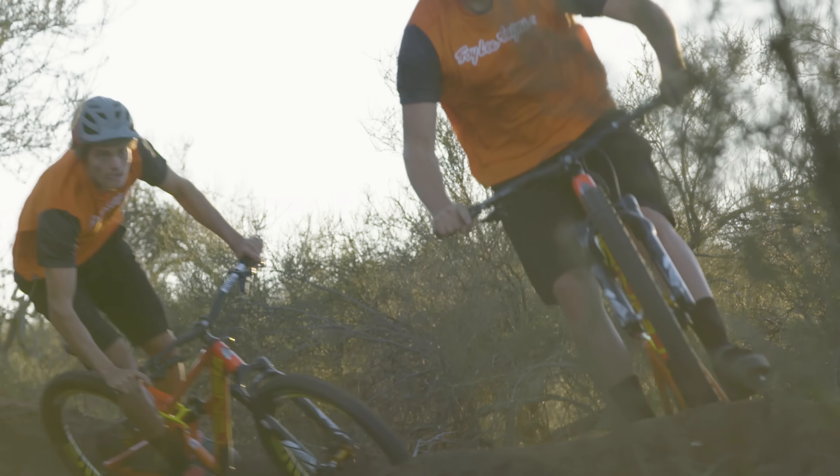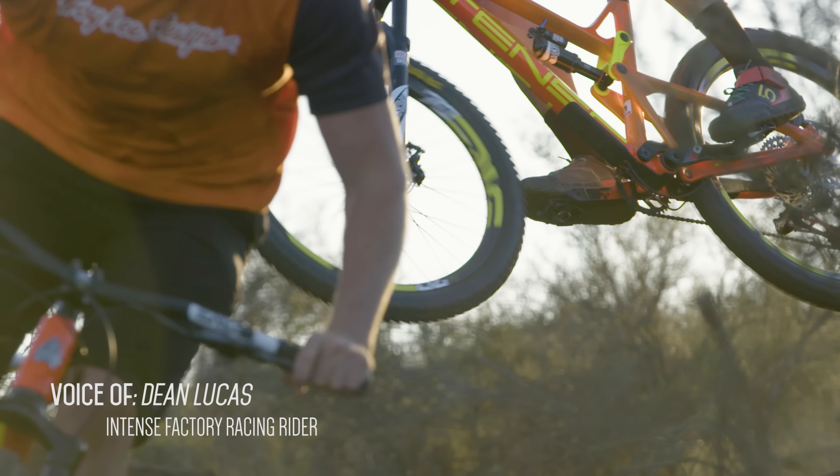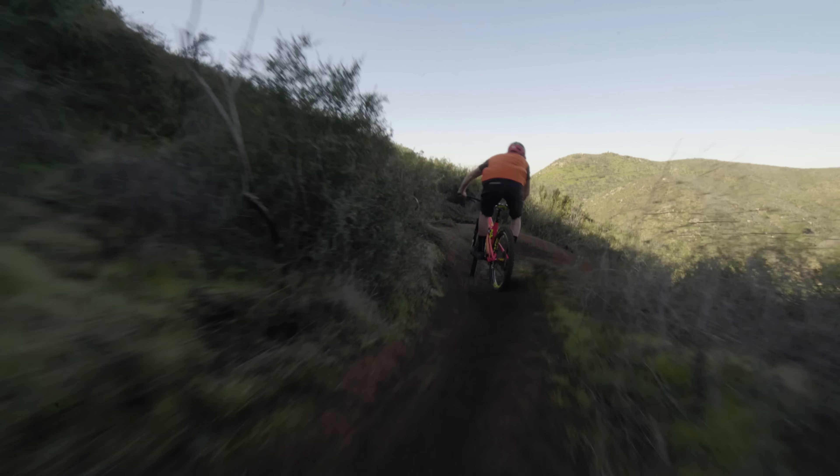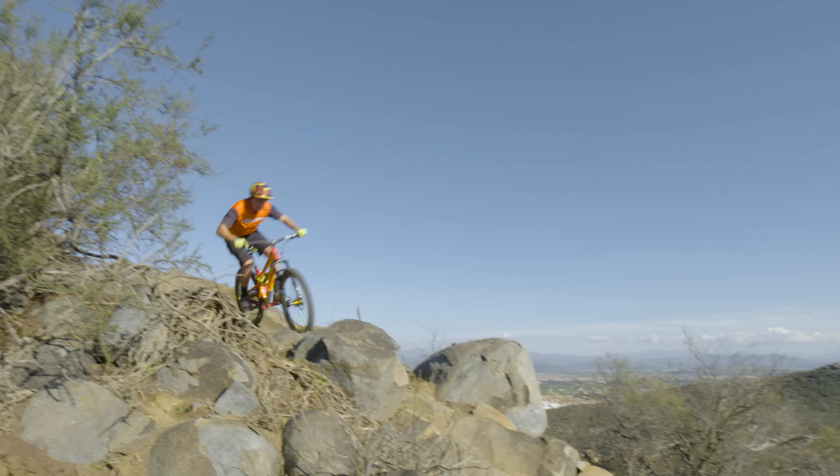He's a mad dog. It's crazy to see the owner of Intense down in the factory tacking prototypes together. He's always down there working on crazy creations. The challenge was, how do you make a good bike into a great bike?